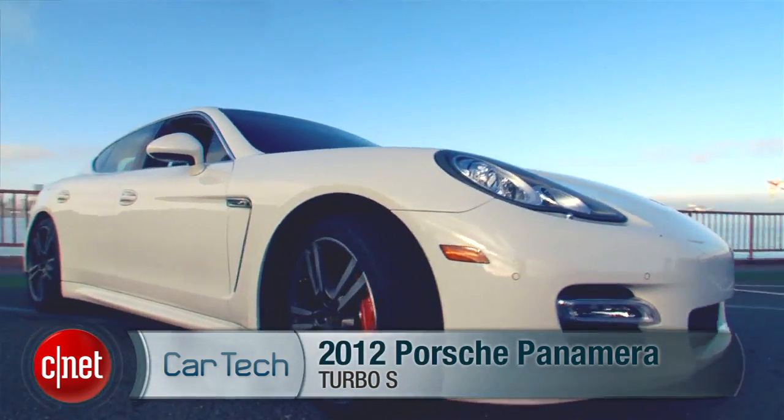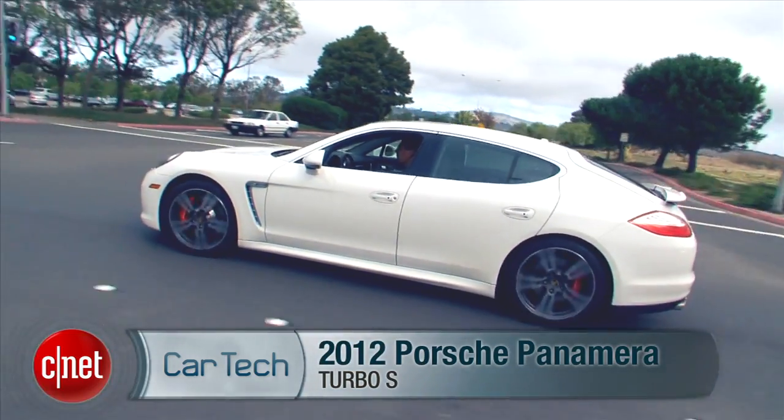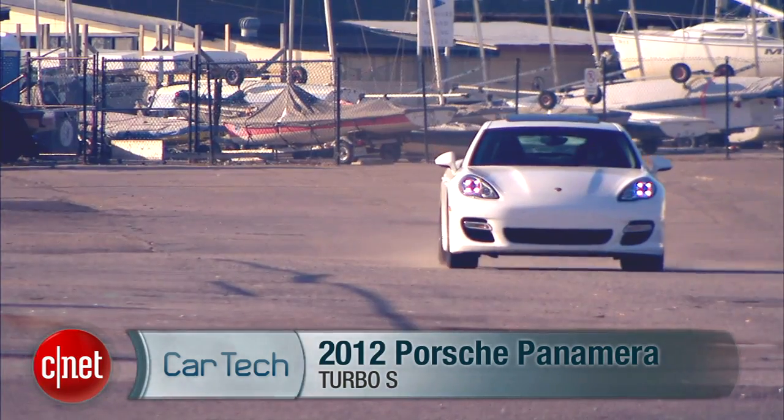Of course, if money is no object, you might want to check out the 2012 Porsche Panamera Turbo S — I'm saving up for that. You can find our review over in the Car Tech section on CNET TV right now. We've still got a lot more Tech Review coming up right after this.